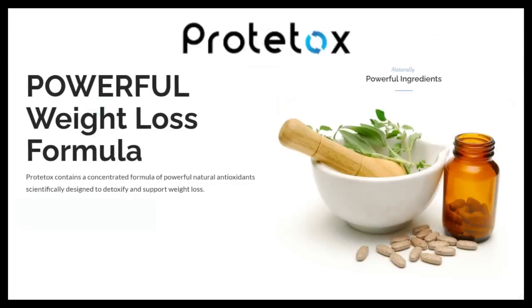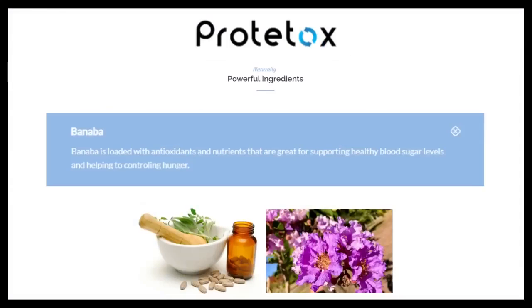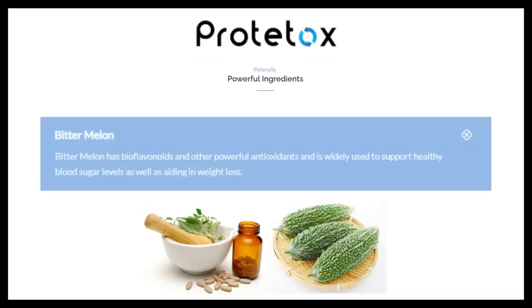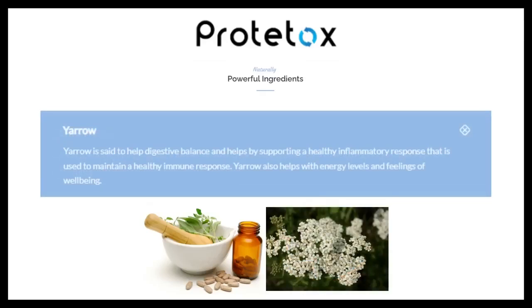The Prototox formula contains some of the most protective supernatural foods, which are: Banaba, loaded with antioxidants and nutrients that are great for supporting healthy blood sugar levels and helping to control hunger. Gugul, which contains powerful antioxidants that support healthy blood sugar, cholesterol and hormonal levels. Bitter melon, with bioflavonoids and other powerful antioxidants, widely used to support healthy blood sugar levels as well as aiding in weight loss. Yarrow, to help digestive balance and support a healthy inflammatory response used to maintain a healthy immune response.